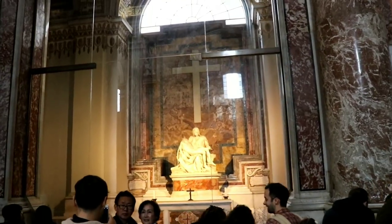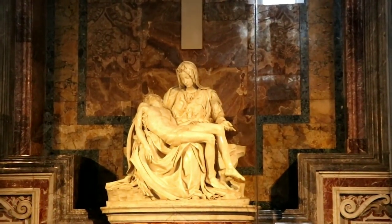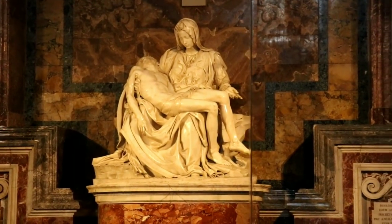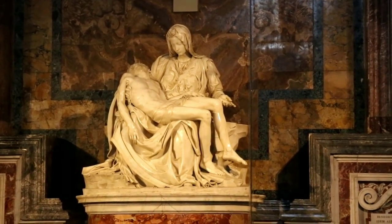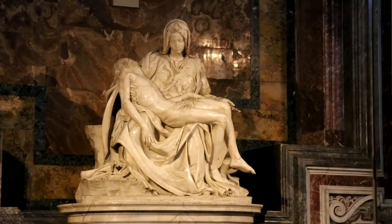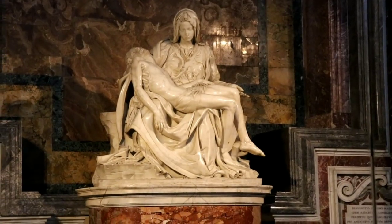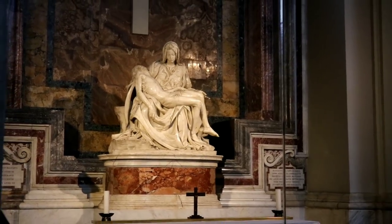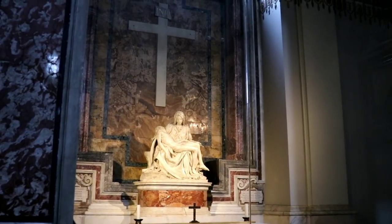Michelangelo — one of his most famous works. Here's another angle. Isn't that amazing? Not only an artist but an architect, a painter — a true renaissance man. And what better place for a renaissance man's work than in the most majestic of all renaissance churches.